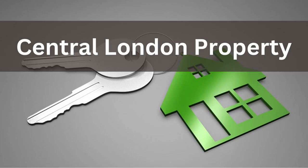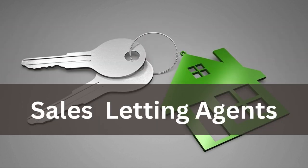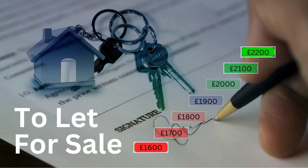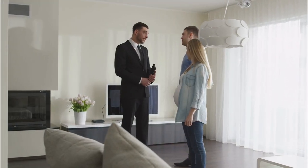Our Central London clients are either homeowners, landlords, or sales and letting agents. If you have a property to let or for sale, in order to achieve the full potential rental or sale value, it's imperative to present the property with a light and airy feel to it.